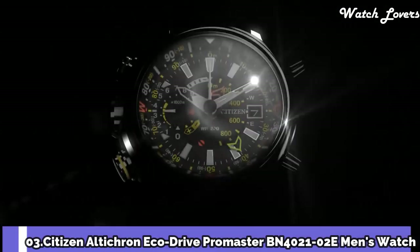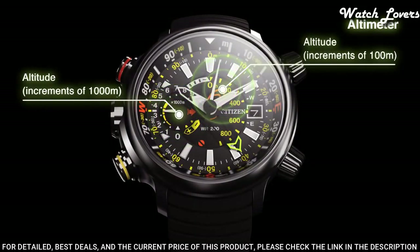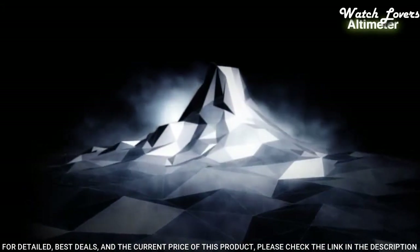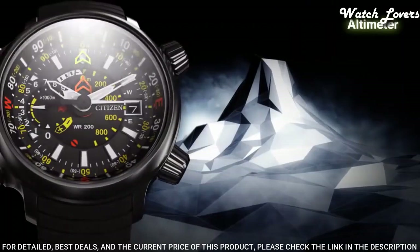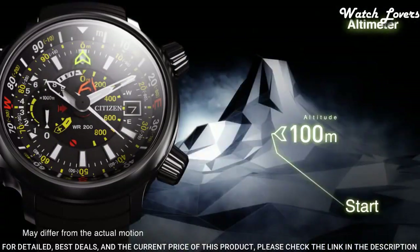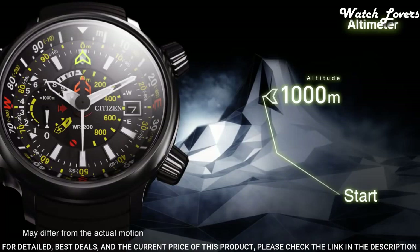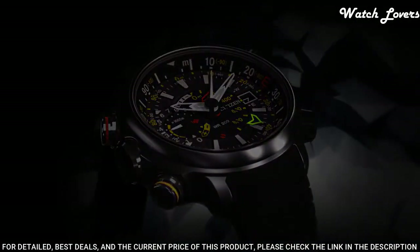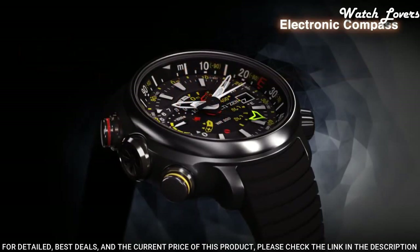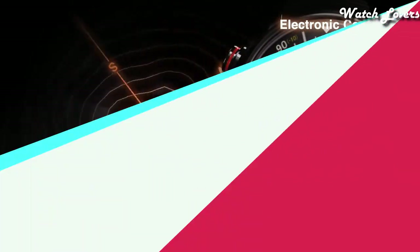Number 3: Citizen Alticron EcoDrive Promaster BN4021-02E Men's Watch. It's a diver's watch that climbers can wear. The yellow pusher activates its digital compass, making it suitable for navigation purposes as well. It gives a feel as if there's an insane number of things happening on the dial, but the functions are rather straightforward. Stun anyone while riding the waves or off them. Features: Titanium Case, Synthetic Rubber Strap, EcoDrive, Alticron Function, Compass Indication and Calibration, Power Reserve Indicator, Case Diameter 49.5mm, Case Thickness 15.7mm, 200m Water Resistance.